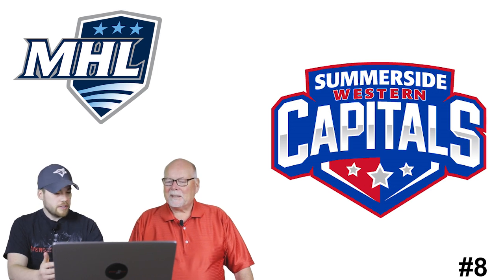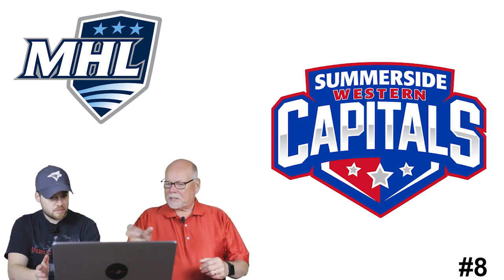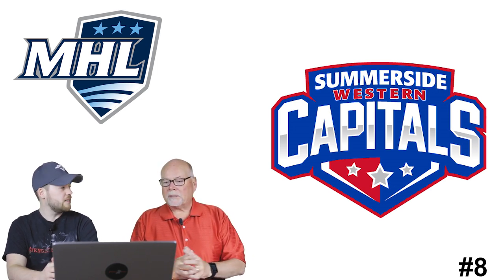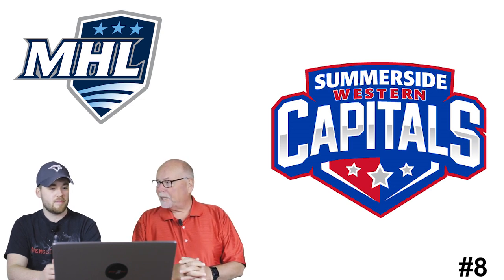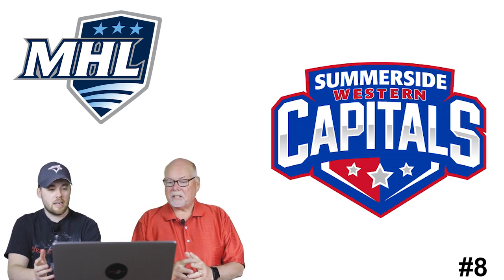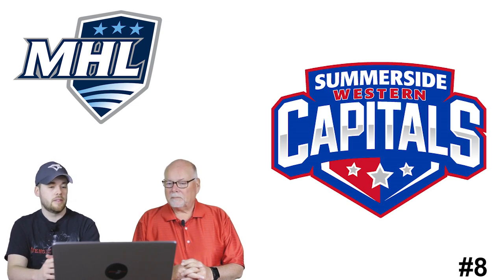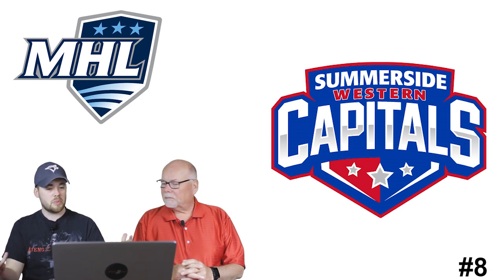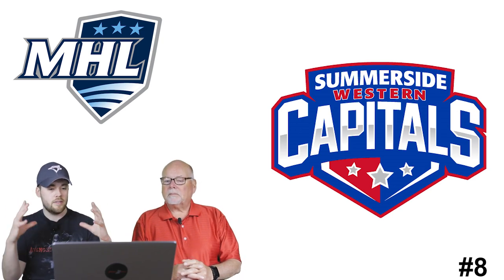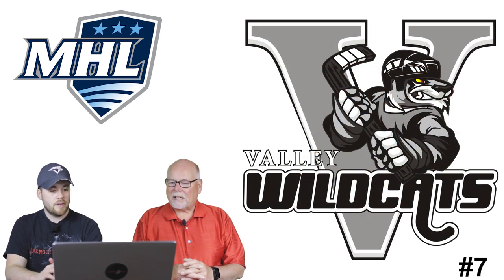Number 8: the Summerside Western Capitals, the closest team to us geographically. Charlottetown is actually the capital of Prince Edward Island, not Summerside, and they're in the western part of PEI - hence 'Western Capitals.' It's got the same Washington Capitals colors of red, blue, and white. It's a lot of letters but it's contained nicely in the shell of the colors.